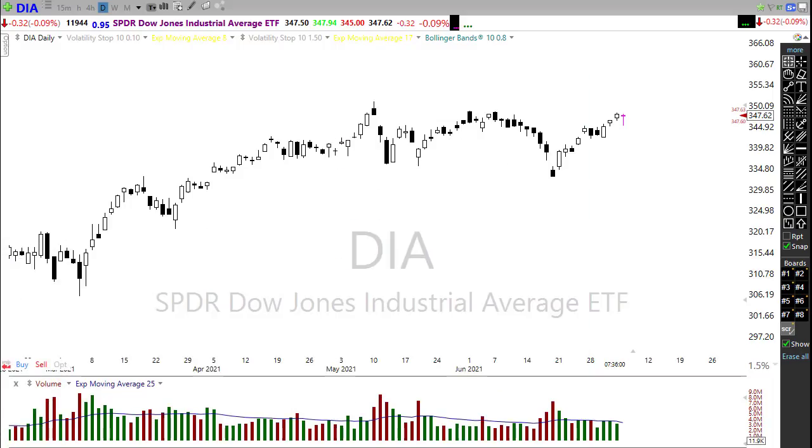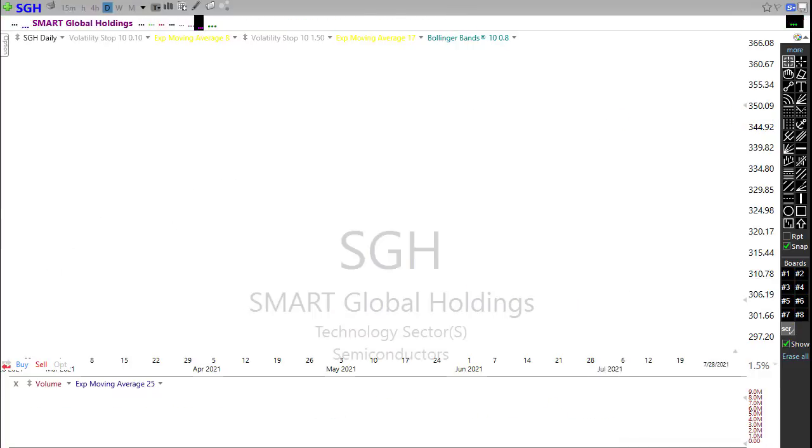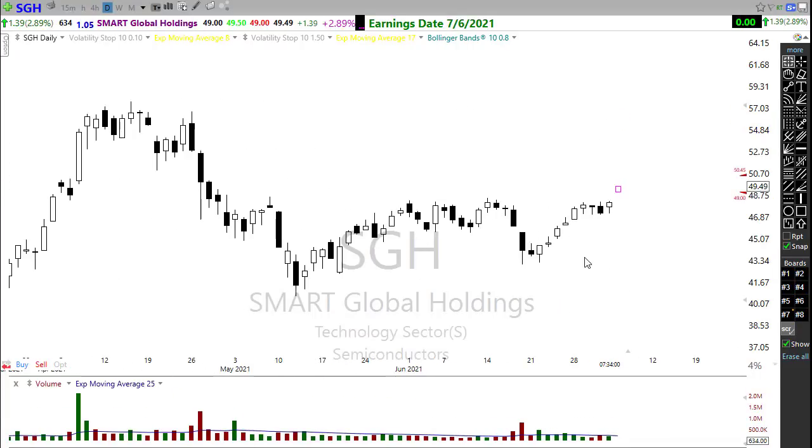We also have a light week on the earnings calendar. We had about 13 companies listed but I could really only come up with one notable. There were only three confirmed earnings reports today, and the notable one is SGH, reporting this morning. It looks like they have reported very, very well — you can see in the pre-market it's popping up and breaking through that resistance level in the chart. So SGH is looking pretty good this morning. Might be worth keeping an eye on this intraday.